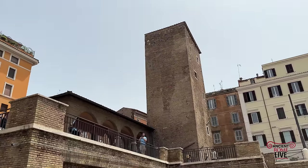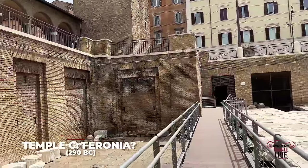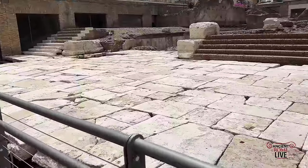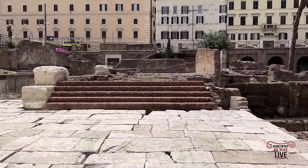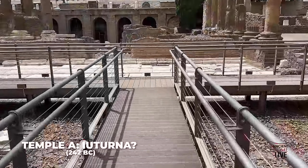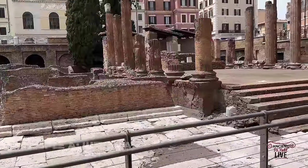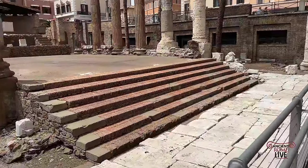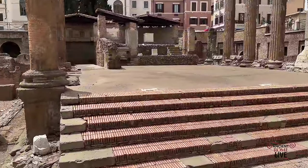The oldest temple in the sanctuary is Temple C, and it's attributed to the goddess Ferronia, a Sabine deity, dedicated by Manlius Curius Dentatus in 290 BC. It was followed shortly thereafter by Temple A, attributed to the goddess Juturna, dedicated by Gaius Lutatius Catulus. Temple A, like Temple C, was dedicated as a result of a victory, and you use the spoils of war, the manubiae, to build a victory temple.